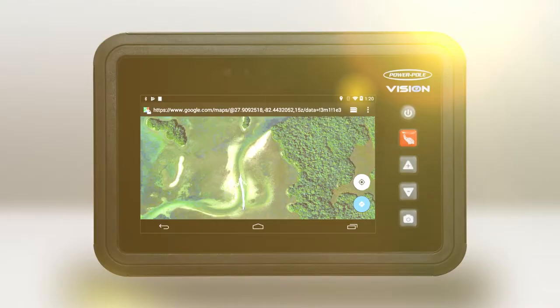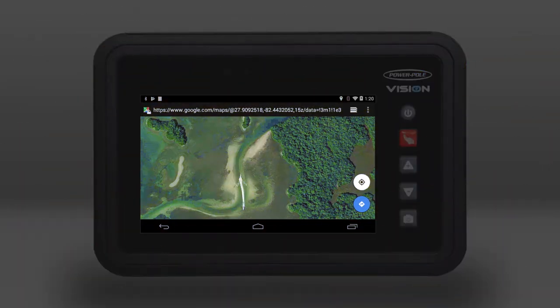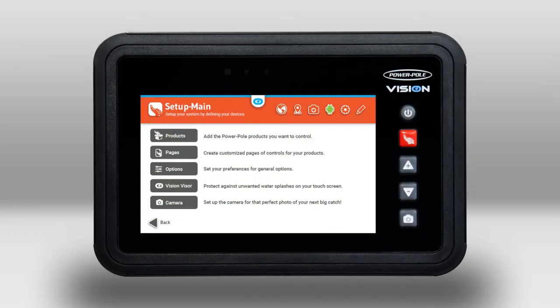The super bright, high-contrast screen is readable in full sunlight, even with polarized sunglasses, and you can easily change the screen view from daylight to nighttime.